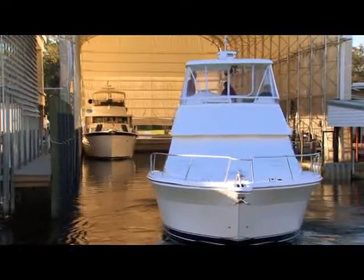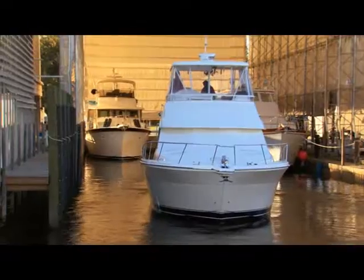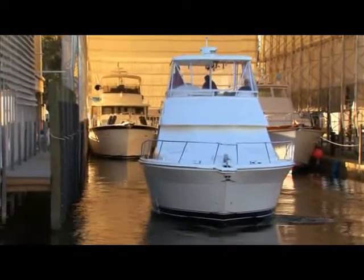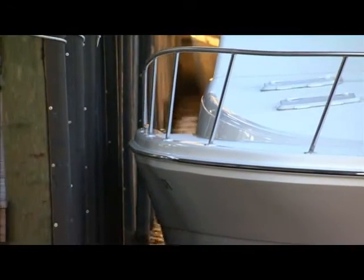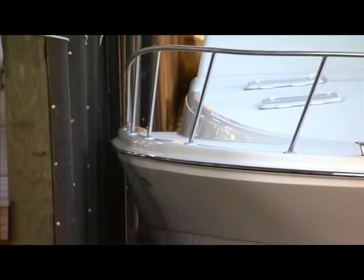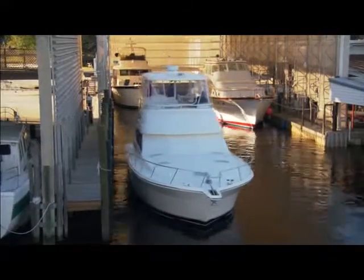For instance, I can line the boat up with the fuel dock, slide directly sideways into position, and then just as easily slide out and be on my way.